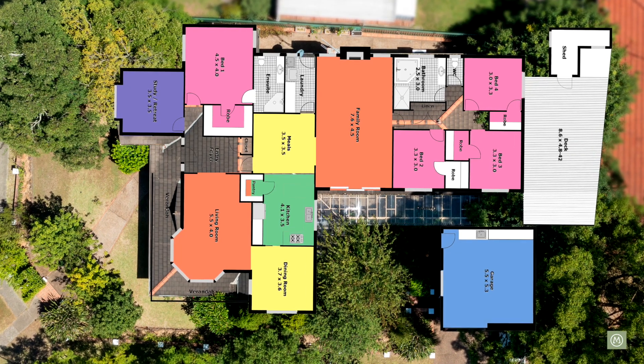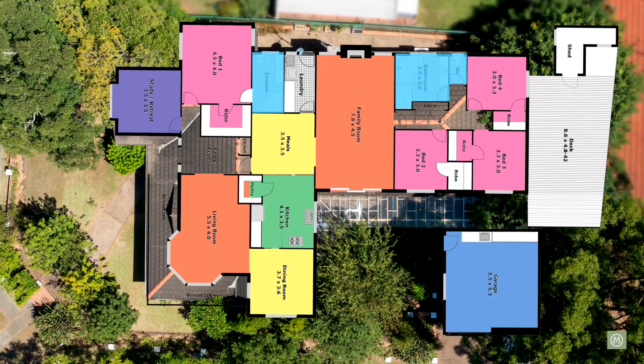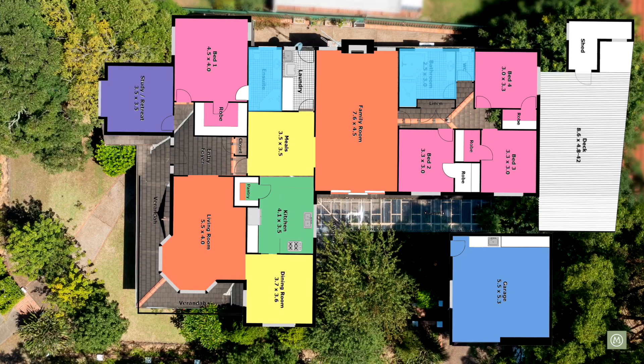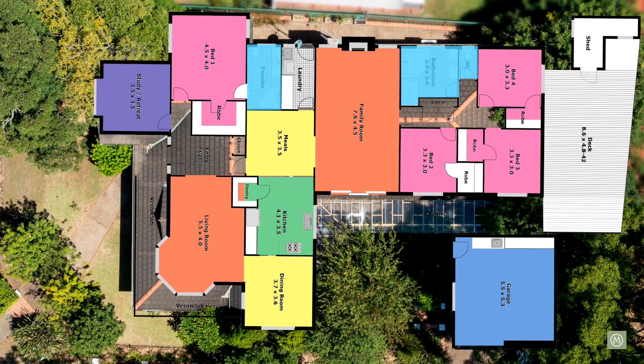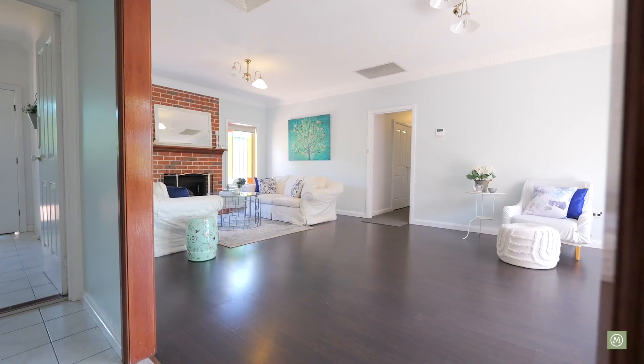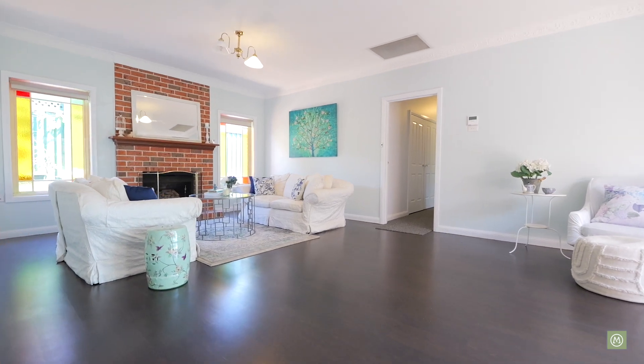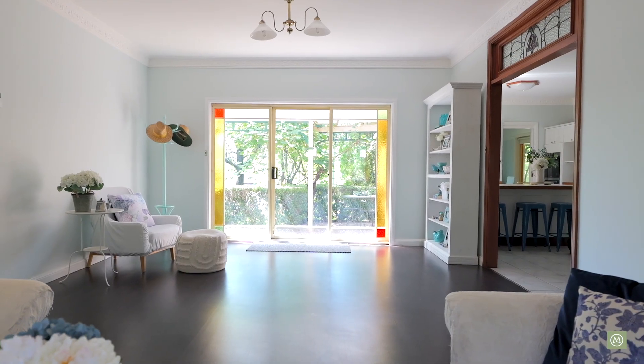There is a detached double garage. There are two bathrooms in total, including a spacious ensuite off the impressive master bedroom. The floor plan here will work perfectly for those that perhaps want a multi-generational set-up or have older kids at home. The separation of the living and bedroom areas has been beautifully thought out.